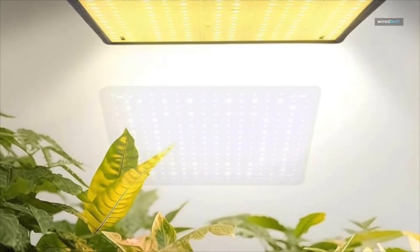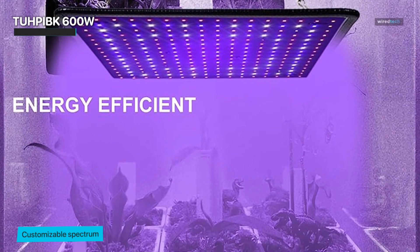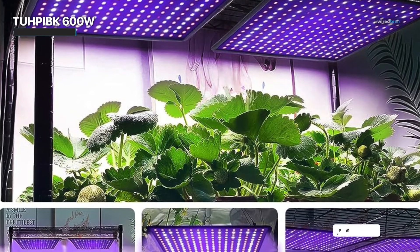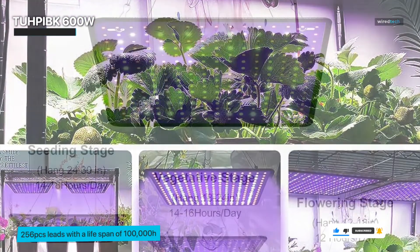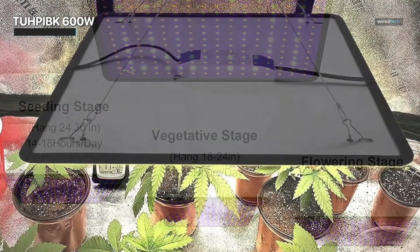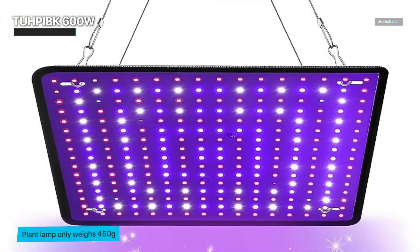Finally, the crescendo of our journey leads us to the TUH-PIBK 600W — an embodiment of sophistication and adaptability, a harmonious fusion of technology and nature. Its customizable spectrum caters to the specific desires of each botanical gem within your garden. With every subtle adjustment, it metamorphoses into a light source uniquely tailored to the rhythm of life in its various phases. It features 256 LEDs with a lifespan of 100,000 hours and an energy efficiency of 2.7 micromoles per joule — 50% less power consumption than SMD LEDs, violet lights, or HPS. Its large-area aluminum substrate brings excellent heat dissipation and can be run for extended periods. At just 450 grams, this plant lamp delivers super high brightness while saving significant energy.